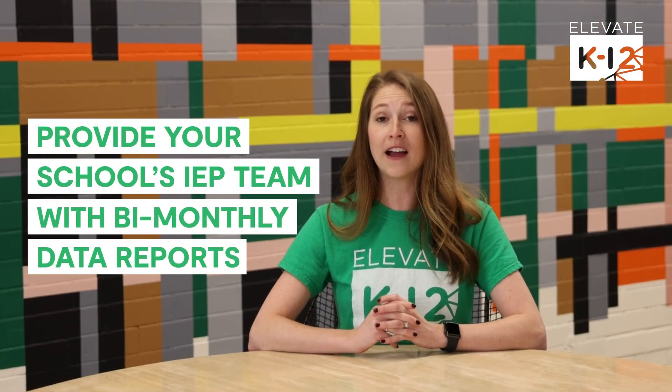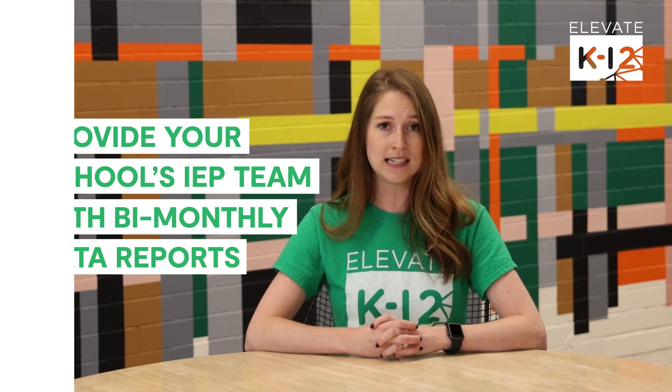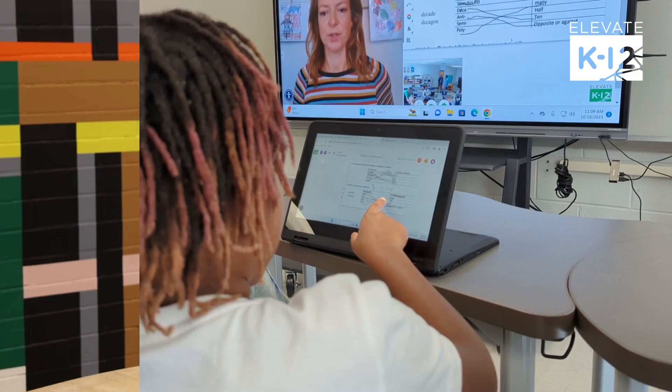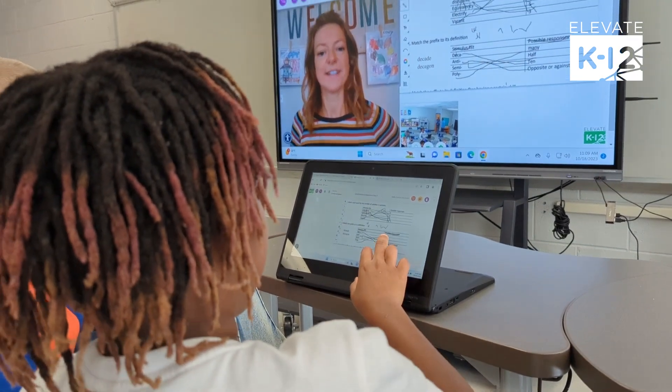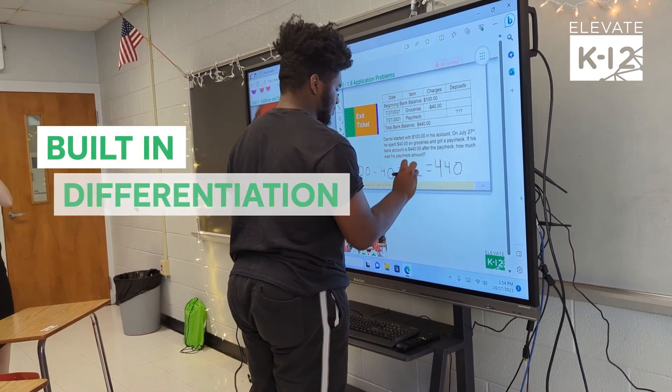We've built a robust bi-monthly data report that provides your school's IEP team with student-specific data. And this really works — district special education supervisors share that they are impressed with the accommodations designed in the lessons and enjoy how Elevate's platform has built-in differentiation.